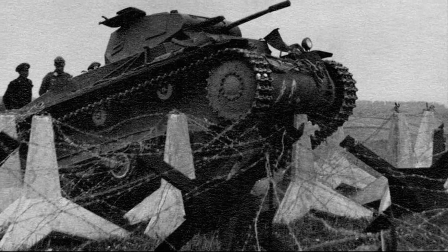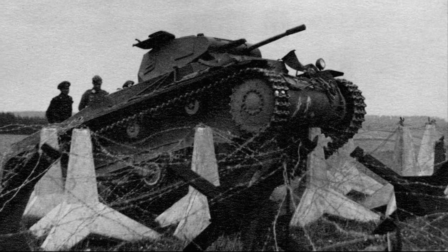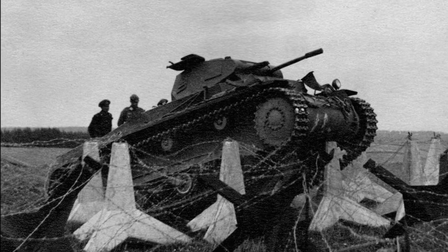If defending troops were especially lucky, because of its own mass, a tank sitting on a hedgehog could pierce its bottom, which meant that it could not continue further movement.